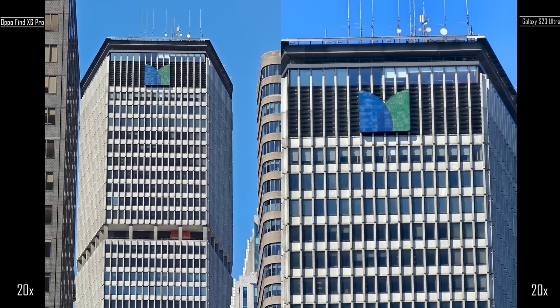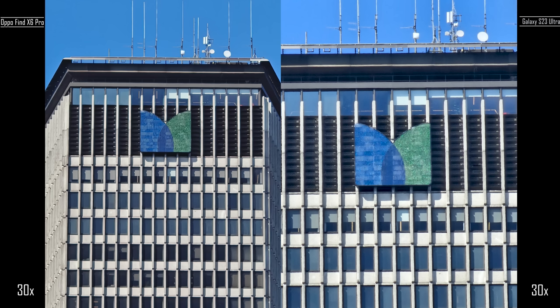And then we're going to 20x, which is something the Galaxy doesn't really focus on. But again, there's more detail here because this is something Oppo has put as its hallmark in the periscopic zoom. At 30x, it's sharper on the Oppo than on the Galaxy — you can see more detail just in the windows and in the buildings.